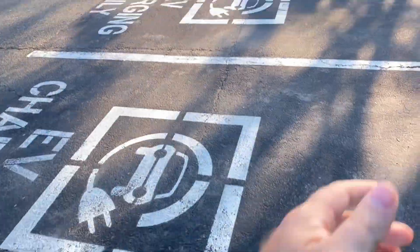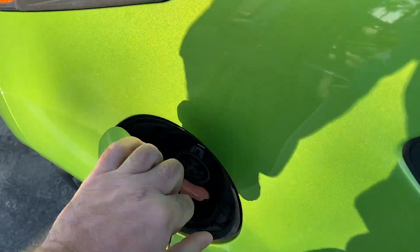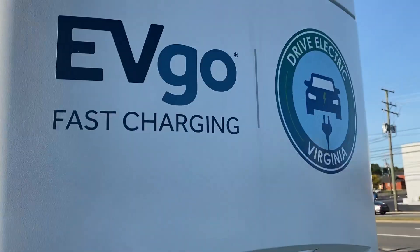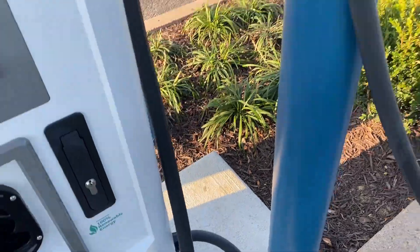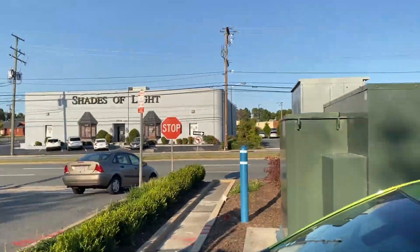We're basically at 50%, not quite, but I figured I'd do a 50% to 100% charge video for the Spark EV. So we're here at EVGo Charging Station, located in Willow Lawn, Richmond, Virginia, right off of Broad Street.